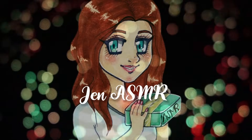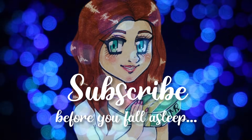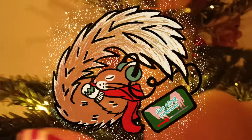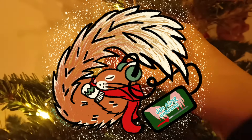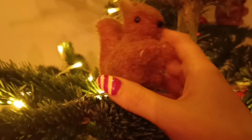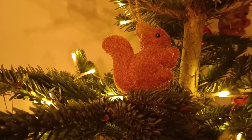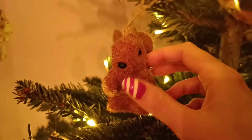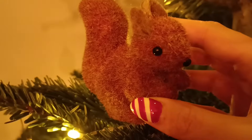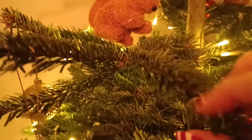This is Jen ASMR. Subscribe before you fall asleep. Hi there, my lovely, lovely festive sleepy squirrels. I hope that you are all well. This evening I am doing a little lo-fi Christmas tree tour, I guess. The house is quiet for a little while this afternoon, so I thought this would be the perfect time to film this video. I'm just going to go through the decorations and stuff and chit chat.